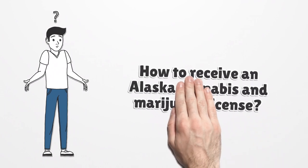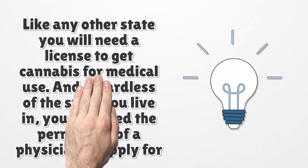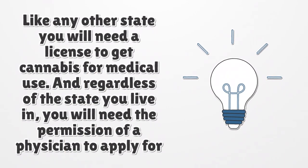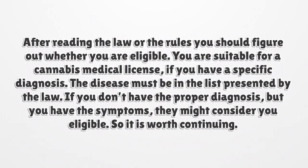How to receive an Alaska Cannabis and Marijuana License. Like any other state, you will need a license to get cannabis for medical use. Regardless of the state you live in, you will need the permission of a physician to apply for a medical license. The first step is to prepare before applying: read and get familiarized with the code and the principles. After reading the rules, figure out whether you are eligible. You are suitable for a cannabis medical license if you have a specific diagnosis that is on the list presented by the law. If you don't have the proper diagnosis but have the symptoms, they might still consider you eligible.